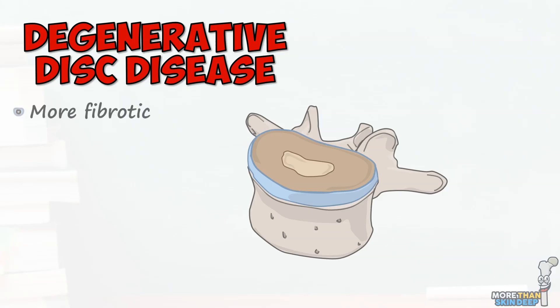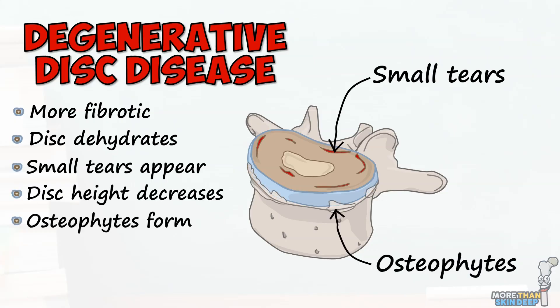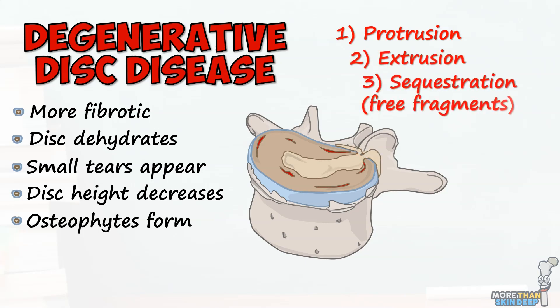As well as the disc becoming more fibrous and less hydrated, small tears begin to appear in the annulus fibrosus, the disc reduces in height, and bony projections known as osteophytes form from the surrounding vertebrae. As the annulus of the disc becomes weaker and more rigid, the small tears accumulate and the nucleus is able to push through its containing wall in a process known as disc herniation. This can range from simple nucleus protrusion to extrusion to completely free fragments leaving the disc space entirely.